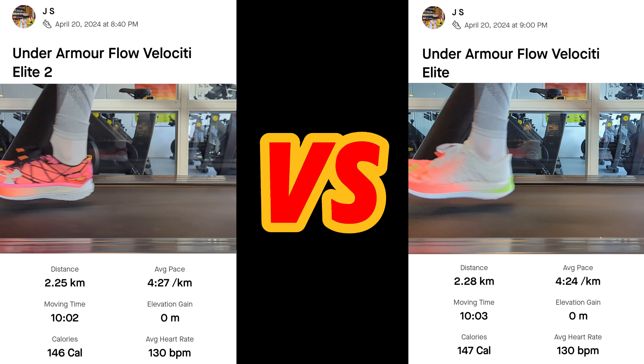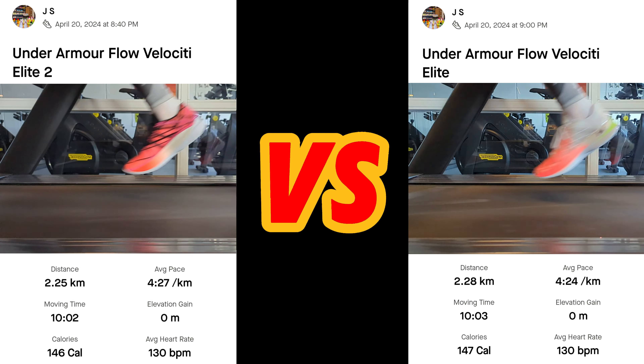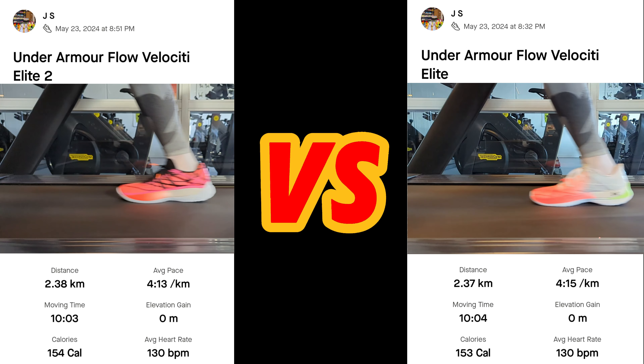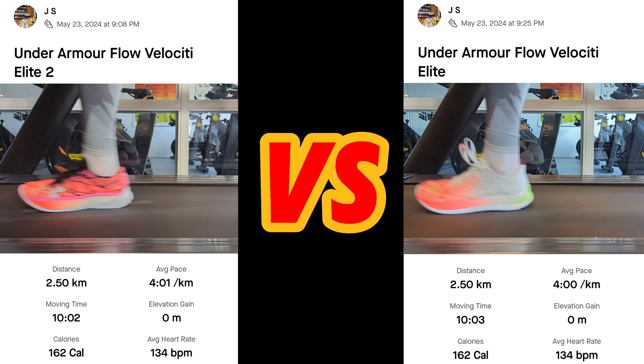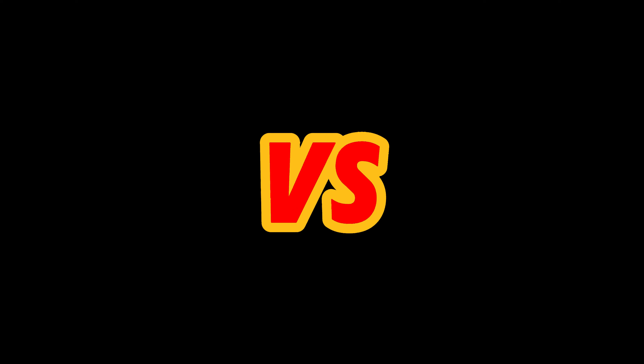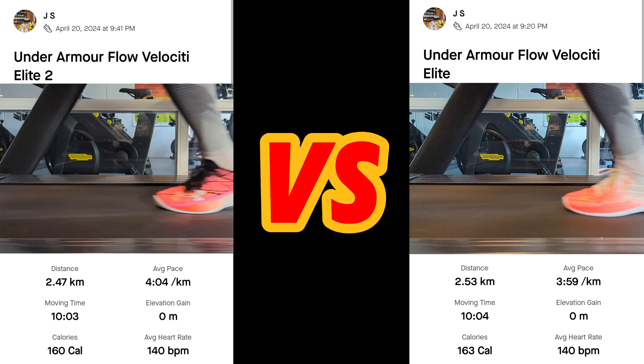But now for today's test. I should mention that I only have data on the shoes with a max average heart rate of 140. I don't have enough data between the shoes at higher speeds yet. Only when I have completed the test with a higher heart rate will I give my full rating of the Under Armour Flow Velocity Elite 2.